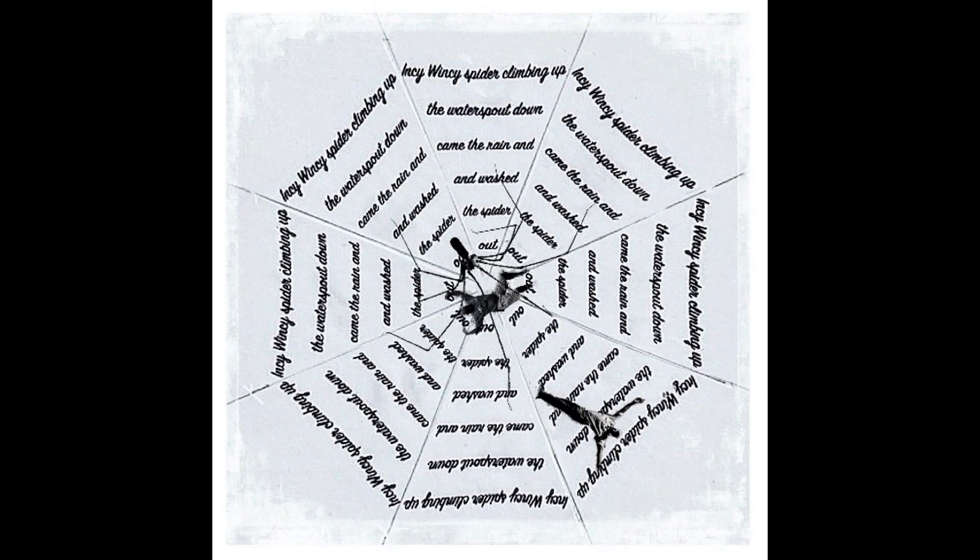Incy Wincy Spider. Ha ha, another slightly creepy image here, and I wanted to zoom in to see if I could recognise either of the two figures, tragically trapped by Incy Wincy. Would I have preferred to see them in colour? Not sure. The mono works well for the web, the nursery rhyme, and the spider. I like the subtle background too.